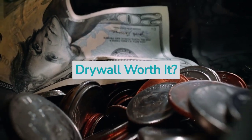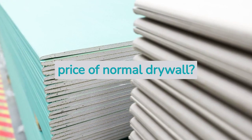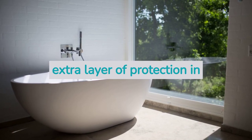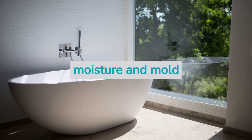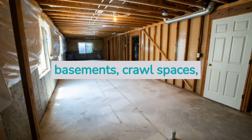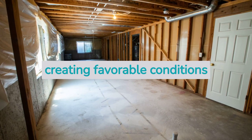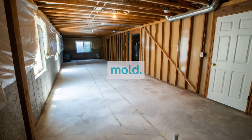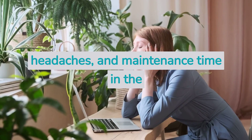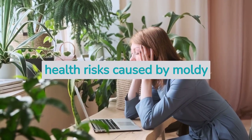So is mold resistant drywall worth it? What justifies the higher price, which is typically double the price of normal drywall? You should only invest in mold resistant drywall to put an extra layer of protection in rooms most likely to have moisture and mold issues — bathrooms, laundry rooms, kitchens, basements, crawl spaces, etc. — where water condensation occurs more frequently, creating favorable conditions for mold growth. Mold resistant drywall can be a good choice because it will save you money, headaches, and maintenance time in the long run, not to mention the reduction of health risks caused by moldy surfaces.